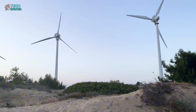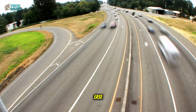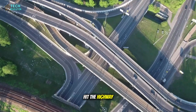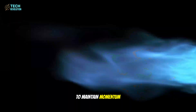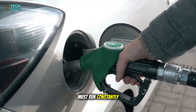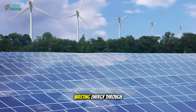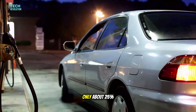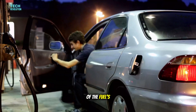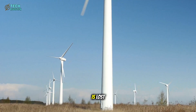At city speeds, hybrids shine — the small battery handles stop-and-go traffic with ease. But once you hit the highway, the weakness appears. To maintain momentum, the gasoline engine must run constantly, often reaching 200 to 220 degrees Fahrenheit, wasting energy through heat. In those conditions, only about 25% of the fuel's energy actually moves the car. The rest is lost.